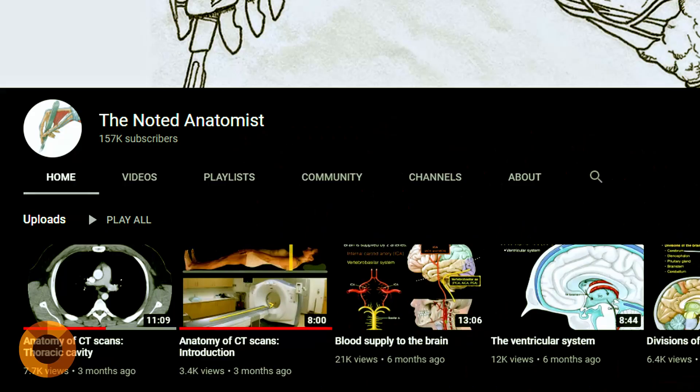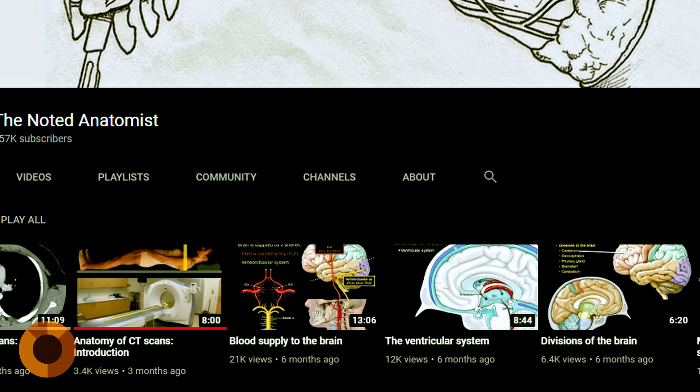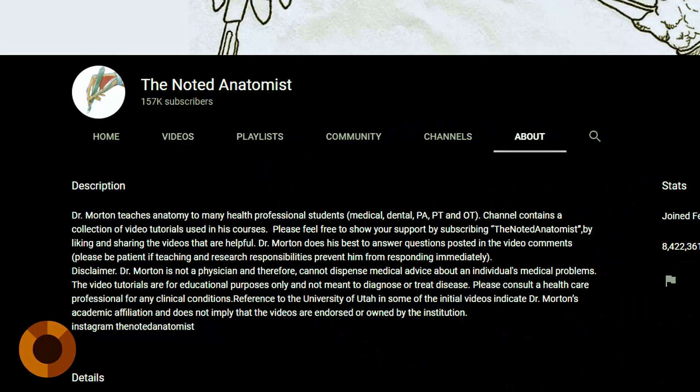So I referred to the YouTube channel The Noted Anatomist. This channel offers a very comprehensive array of topics, such as the head and neck, the chest, the extremities, and the reproductive systems. The lectures are by Dr. Morton, who teaches anatomy to many medical students as well as dental, PT, OT, and PA students. His videos helped me a lot in studying for the PLE. I'm sure there are many other channels useful for med students, so if you know any, share them in the comments below.